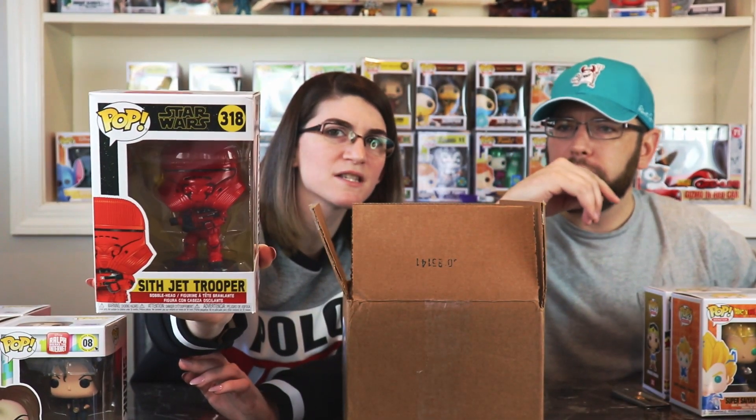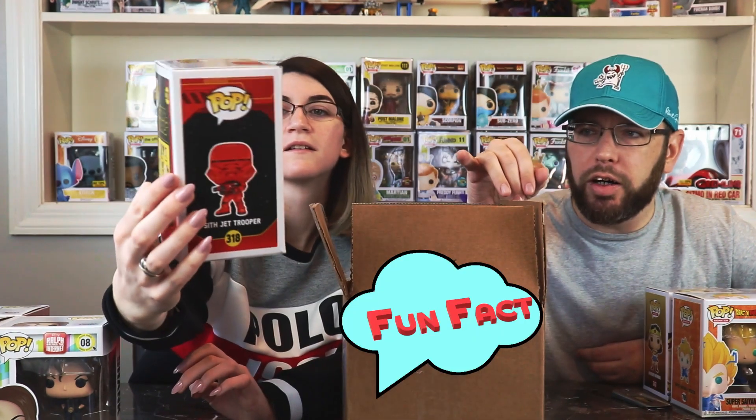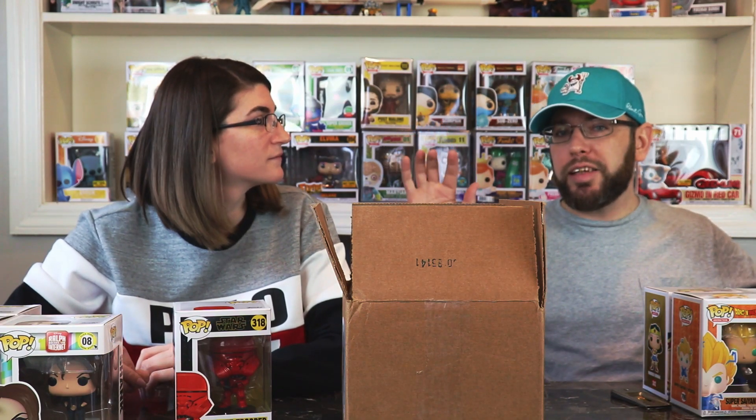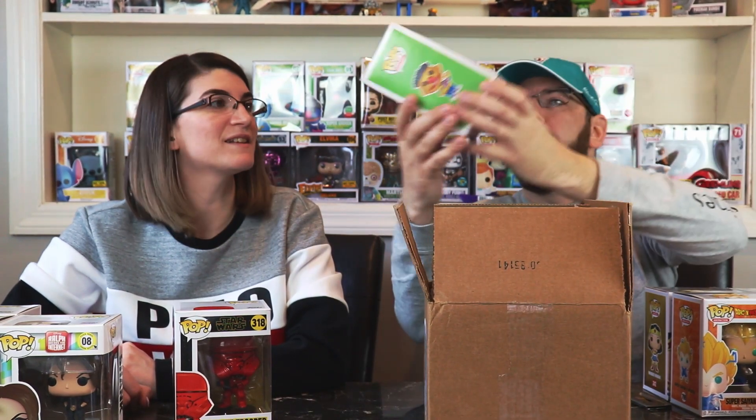Star Wars — Sith Attack Trooper. Little known fun fact: all the Star Wars Funko Pops have to be bobble heads. There's one with Han Solo in carbonite and it technically has to be a bobble head — so if you tap his head it kind of wiggles just a little bit. Learned that from watching one of the other channels.